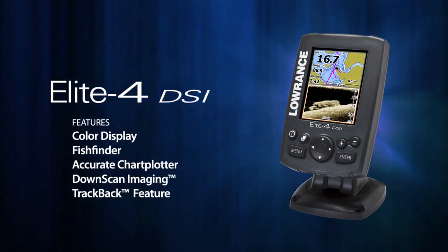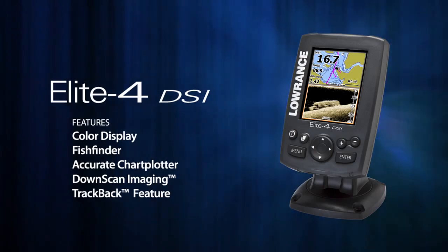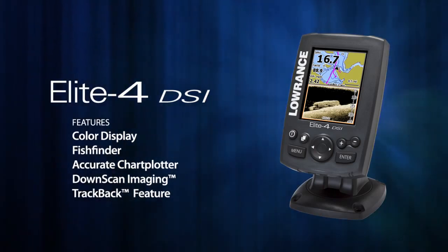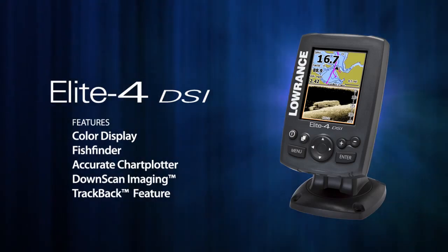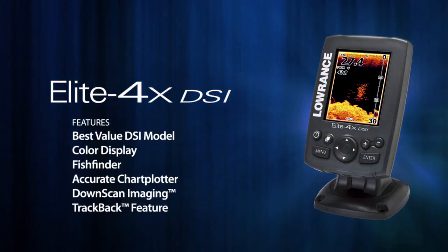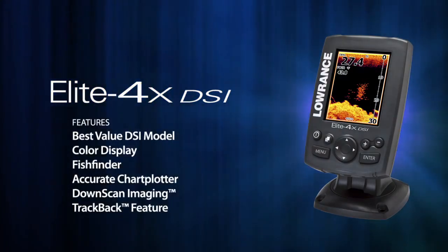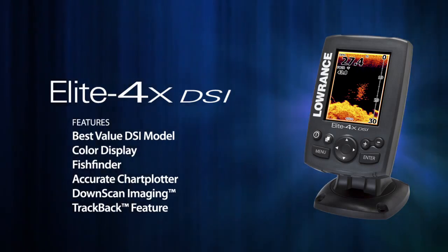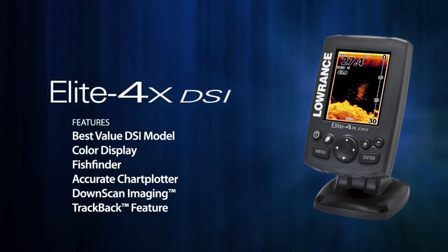The Elite 4 DSi is a color downscan imaging fish finder and chart plotter combo. It's an ideal solution for boaters who need to know exactly what's beneath their boat and how to get where they're going. The Elite 4X DSi is the best value color DSi product ever sold. It's great for budget-conscious boaters who want to know exactly what's beneath their boat.